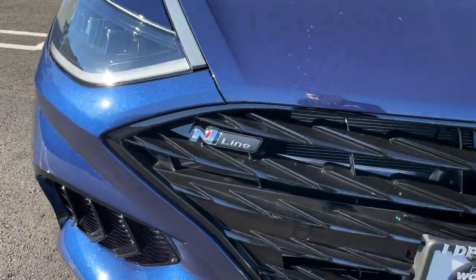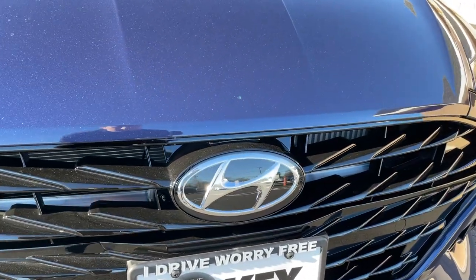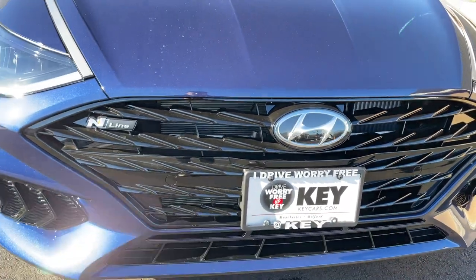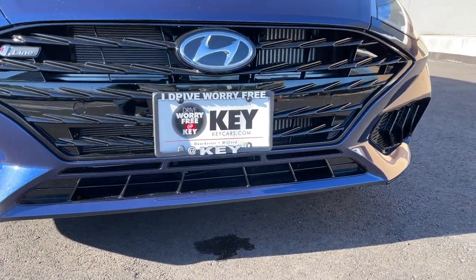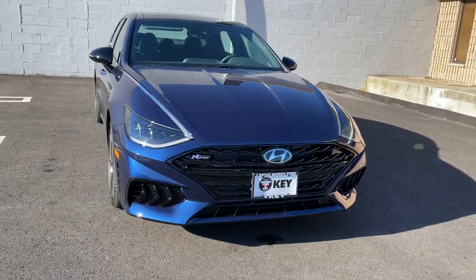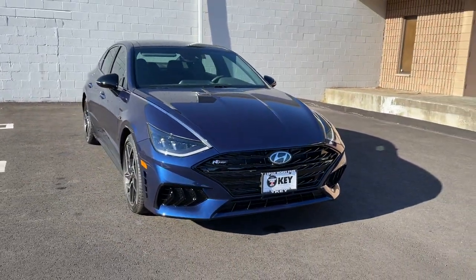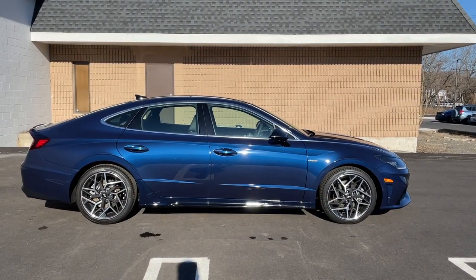There's an N-Line badge on the left, and inside the Hyundai badge is the sensor for the braking assist. The bottom is functional. Overall I love the design of this Hyundai Sonata. Moving to the side, the side view is largely the same as other Sonatas — there's really nothing dramatically different here.